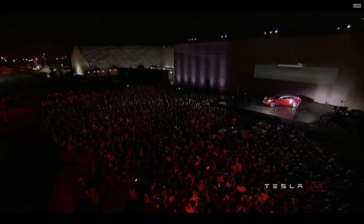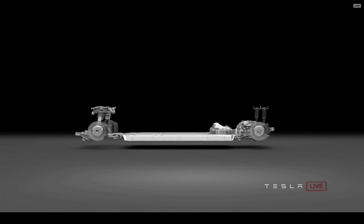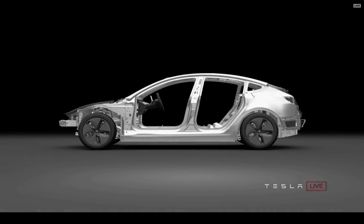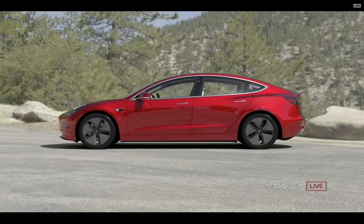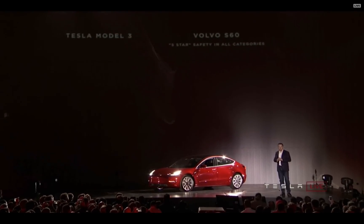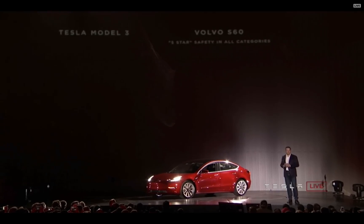In terms of engineering the car, we had to engineer it to be a lot easier to build. The Model S is an amazing car, but it's very hard to build. So we had to get the part count down, keep the design light, but also make it affordable. The team has done an amazing job of that, and it really shows up in things like safety.